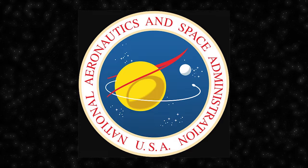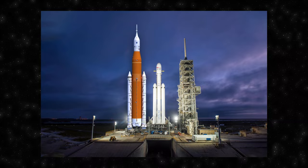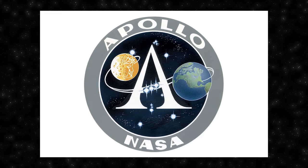NASA, the National Aeronautics and Space Administration, is the United States government agency responsible for the nation's civilian space program. Established on July 29, 1958, by the National Aeronautics and Space Act signed by President Dwight Eisenhower, NASA's formation was a response to the Soviet Union's successful launch of Sputnik 1 in 1957, marking the beginning of the space race. NASA's Apollo program achieved the historical feat of landing humans on the Moon — the first successful manned Moon landing was Apollo 11 in 1969 with astronauts Neil Armstrong and Buzz Aldrin.